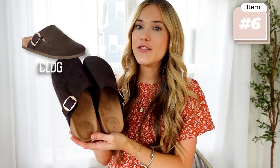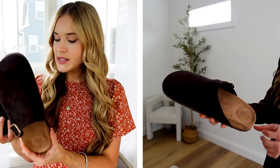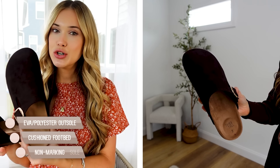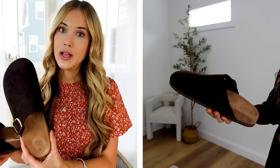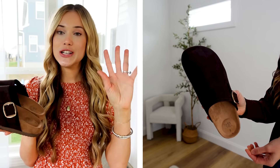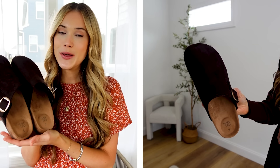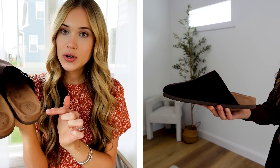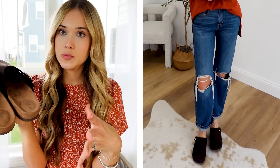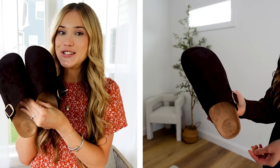Walmart also brought back their signature fall clog, and this year's style is my favorite. It feels less clunky — they really condensed the style this year. I would say it runs on the smaller side; I went with my true-to-size nine and could have sized up to a ten. It comes in a wide range of color options this year. I love the gold buckle and went with chocolate brown. The padding is really comfortable, and this style is extremely comfortable — a great Birkenstock look for less for just under $20.